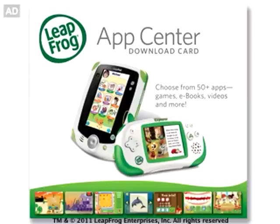Leaplet eBooks — one of the endless ways to learn and play with Leapfrog Explorer.